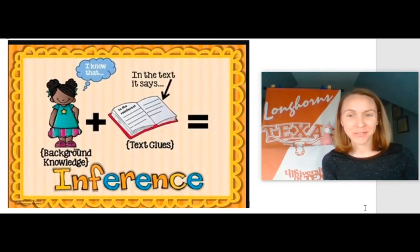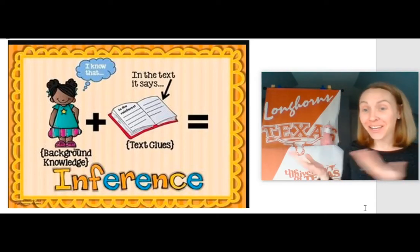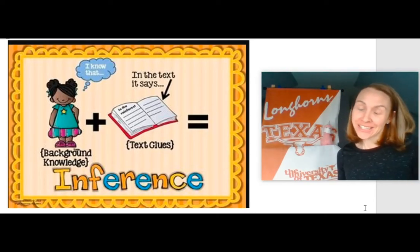Hey, first grade. Welcome back to Reading Workshop Tips with Mrs. Lee. And Lindsay Lomacorn's back — she was gone last time.